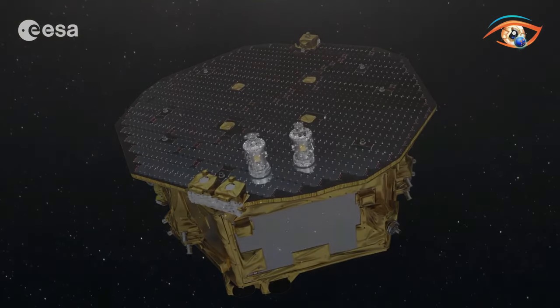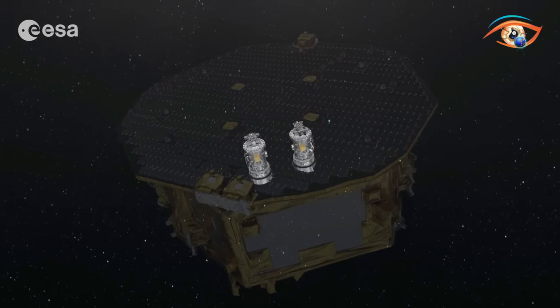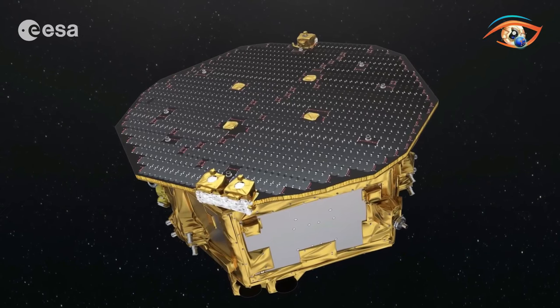As it navigates the cosmos with unparalleled precision, LESA Pathfinder not only advances our understanding of gravitational waves but also represents a triumph of engineering in the quest for unraveling the mysteries of the universe.